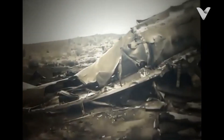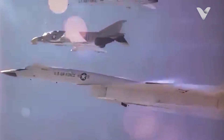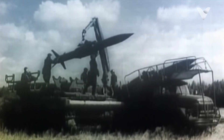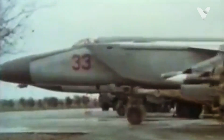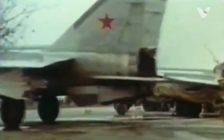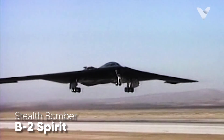By the mid-1960s, intercontinental ballistic missiles (ICBMs) offered a cheaper, faster, and safer way to deliver nuclear strikes, making bombers like the XB-70 suddenly seem redundant. The USSR's SA-5 Gammon SAM and MiG-25 Foxbat interceptor (Mach 2.8+) proved that even Mach 3 bombers weren't invincible. The Air Force shifted focus to low-altitude penetration with the B-1 Lancer and stealth with the eventually the B-2 Spirit.